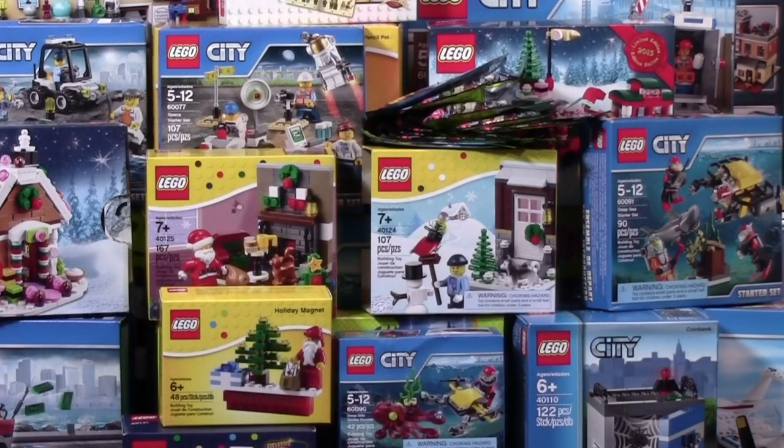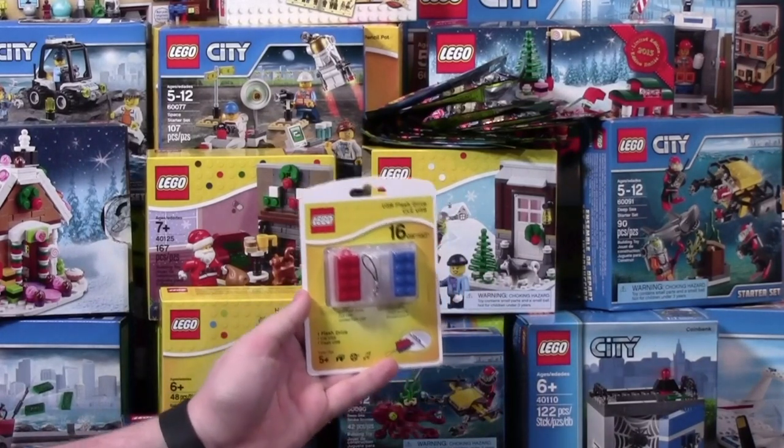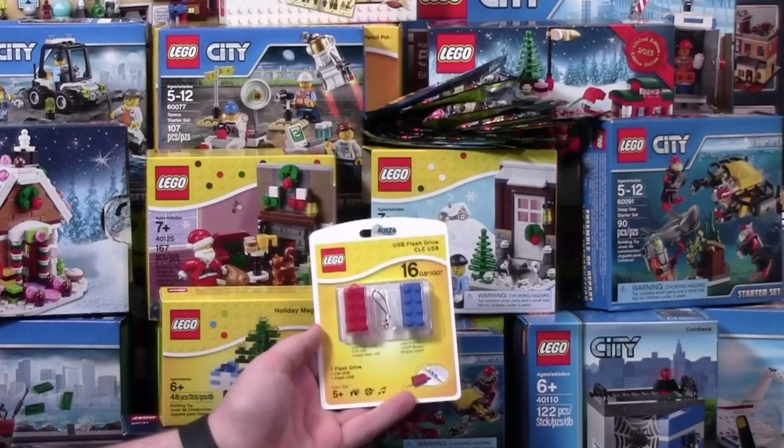The final thing I got for this LEGO Christmas haul was the 16GB LEGO USB Flash Drive. I can't wait to do a video on this, as I've done a couple of LEGO flash drive videos in the past.